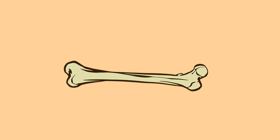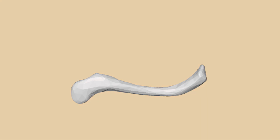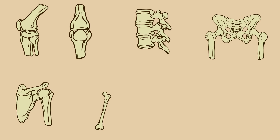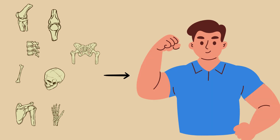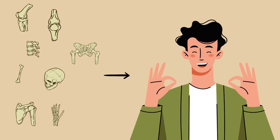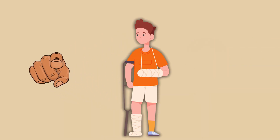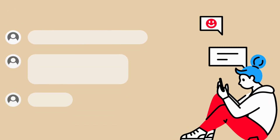While the femur reigns as the powerhouse of the skeletal system and the clavicle often takes the hit during falls, each bone in your body has a specific role, and knowing how they work can help you stay stronger, safer, and more injury-resistant. What about you? Have you ever had a broken bone? Or do you know someone who has? Drop your story in the comments.